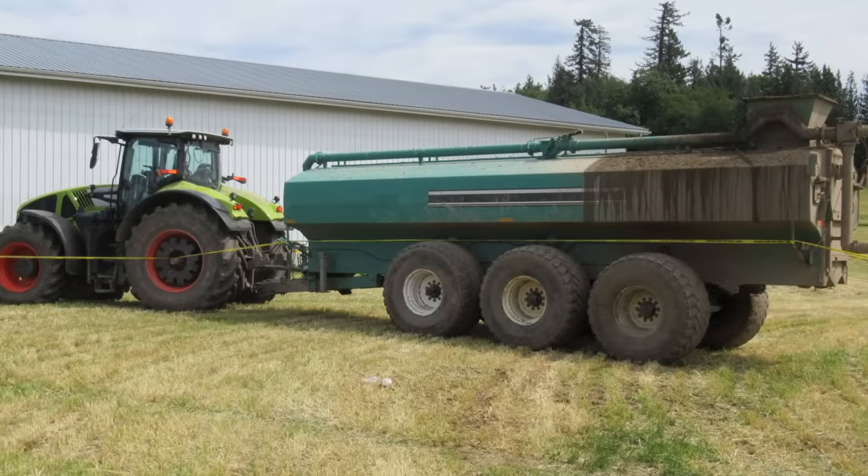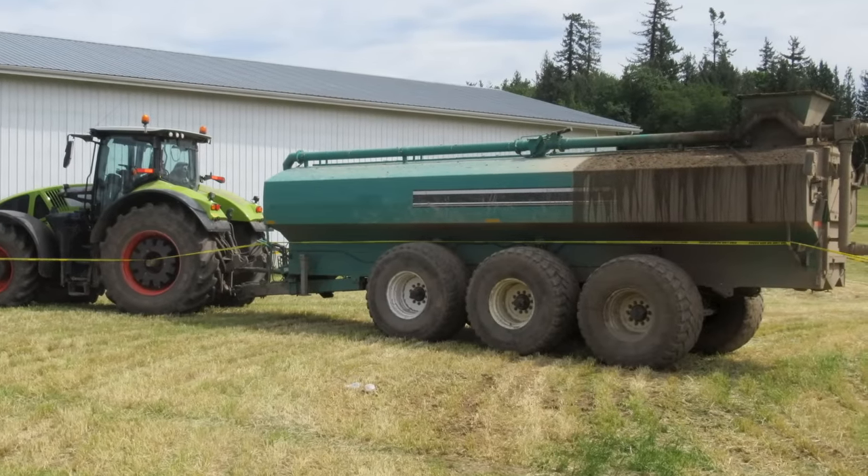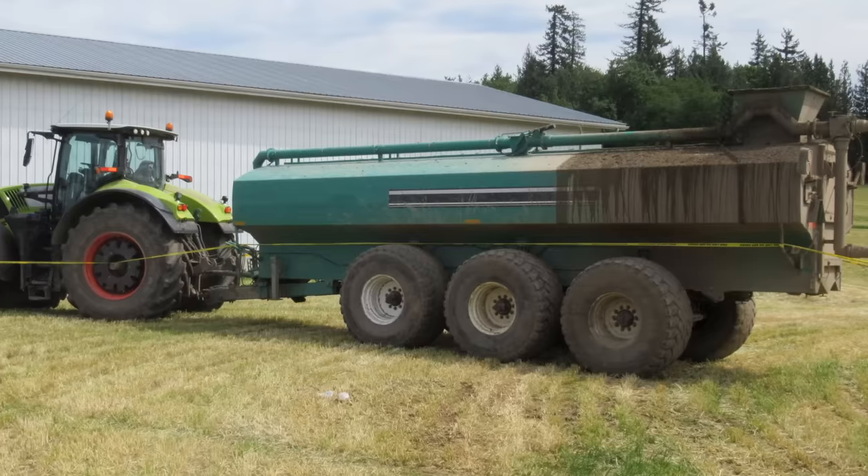Two workers entered this manure spreader's tank to rescue a third worker. They would come perilously close to tragedy.